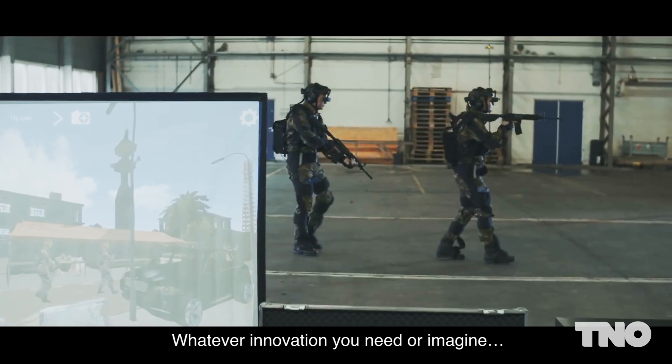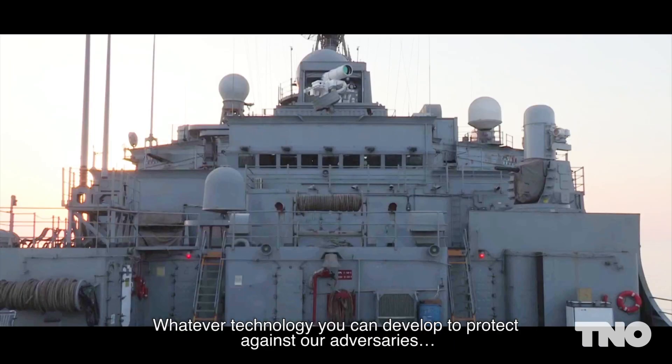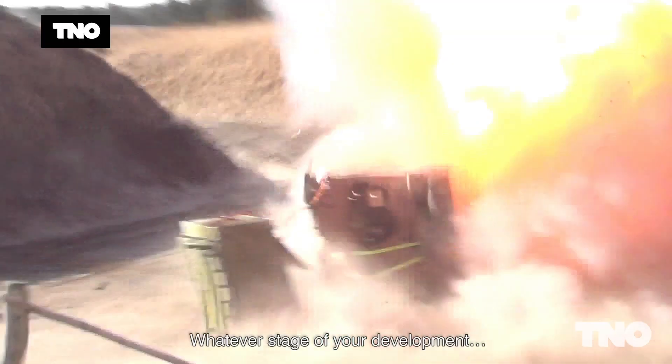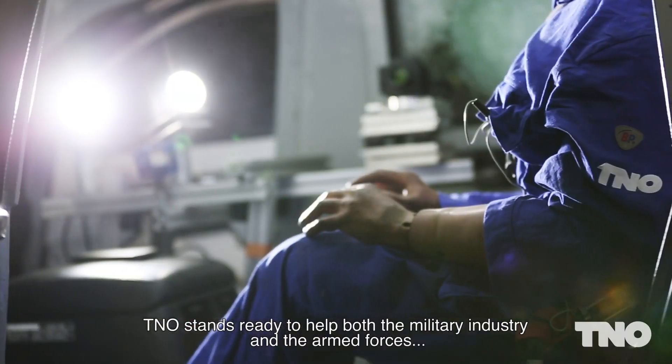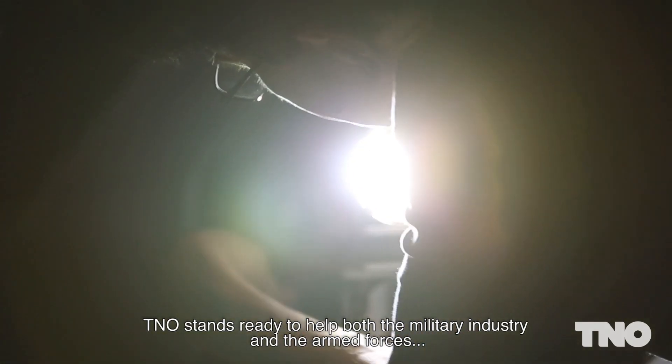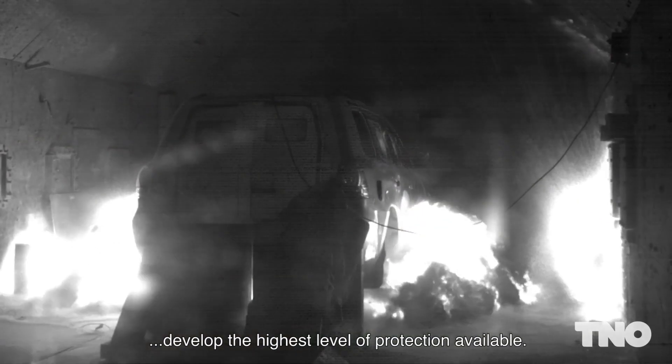Whatever innovation you need or imagine, whatever technology you can develop to protect against our adversaries, whatever stage of your development, TNO stands ready to help both the military industry and the armed forces develop the highest level of protection available.